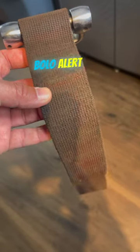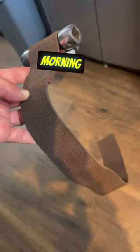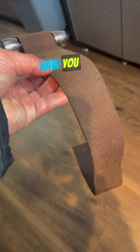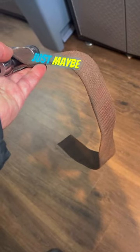What time is it? Bolo alert time! Hey y'all, sorry to be yelling at you this early in the morning, but I wanted to share with you — if you ever see something like this that looks like a strap or belt at an estate sale or garage sale or what have you, take a closer look at it because something like this looks like just maybe trash.